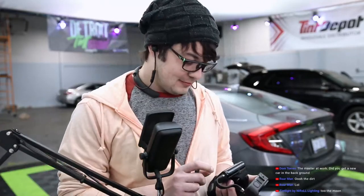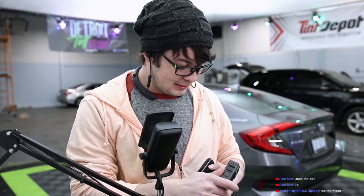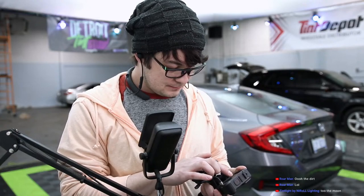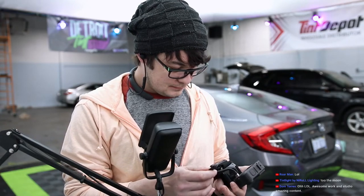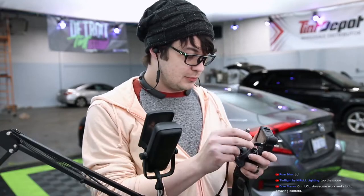GoPro, why do you do this? Why does it constantly say to update date and time? I've set it manually. I've done it. So we'll do this again.